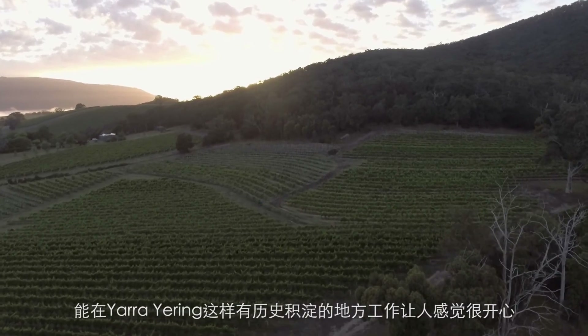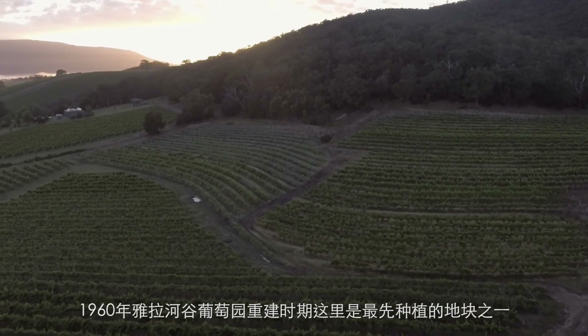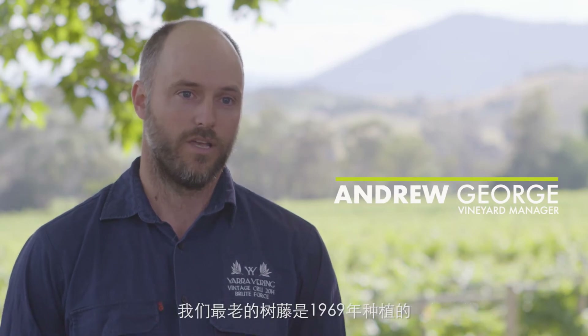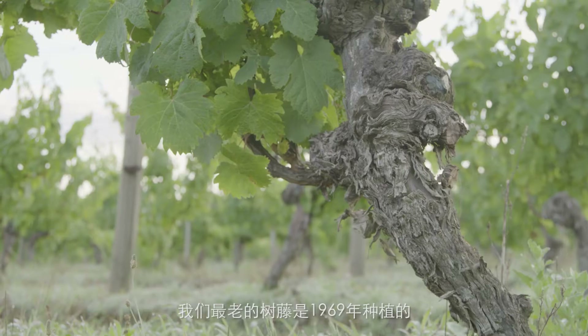Part of the joys of working at Yarra Yering is that we're in a site that's historic for the Yarra Valley — it was one of the first to replant when the valley came back into grape growing. We've got some old vines from 1969, plus there are various different varieties.